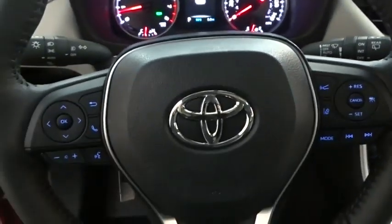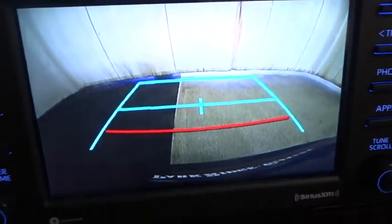Backup camera, keyless entry, steering wheel audio controls, traction control, stability control, lane departure warning, LED headlights, all-wheel drive, anti-lock braking system.